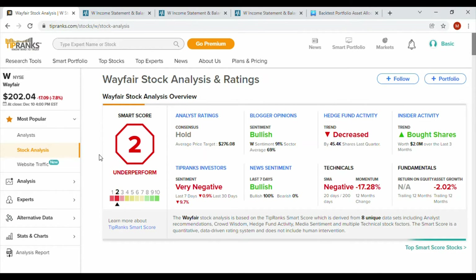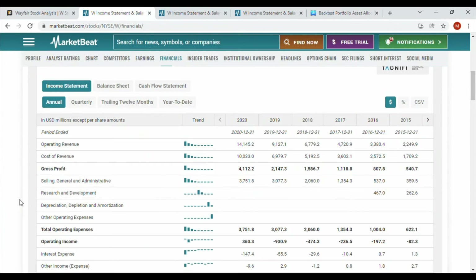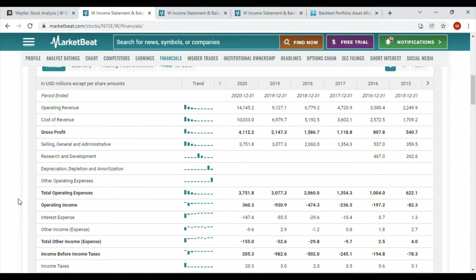Let's get into the income statement. This is incredible — since 2015, when Wayfair had about $2.2 billion in revenue, they've consistently grown. In six years they went from $2 billion to $14 billion. Even just between 2019 and 2020, the jump is insane — that's incredible revenue growth. Pre-pandemic they had already climbed to almost $10 billion, and then the pandemic really accelerated things. Wayfair was a true winner of the pandemic.